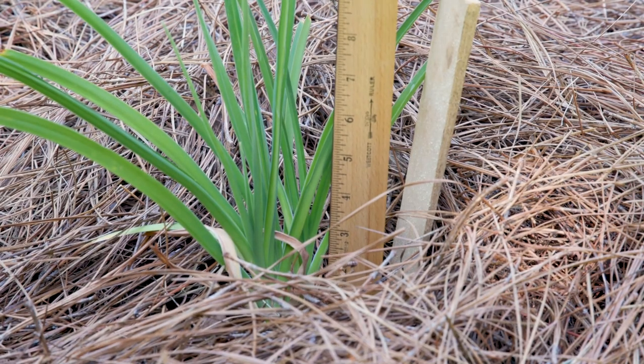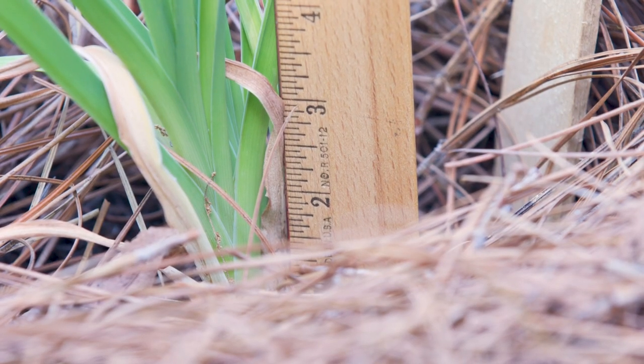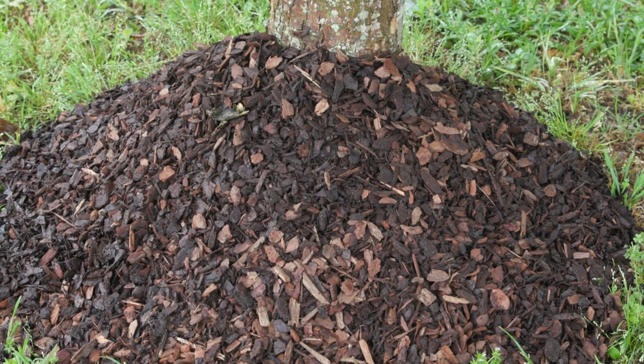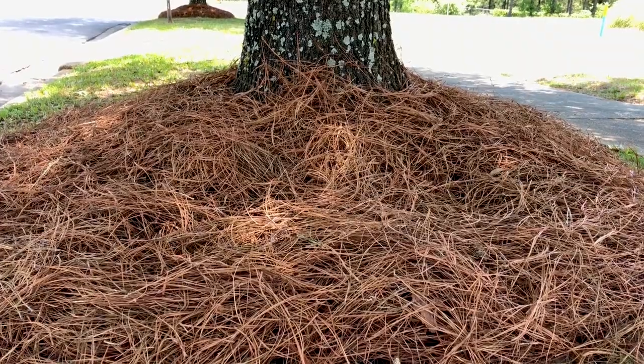No matter which mulch you choose, a two to three inch deep layer is all you need. Mulching too deeply can smother the roots underneath and prevent water from reaching them. Even though you might see these around, a mulch volcano is never a good idea — this can set the stage for disease and other problems down the road.